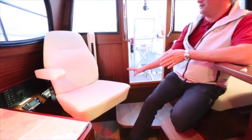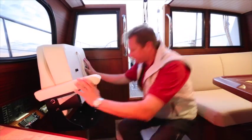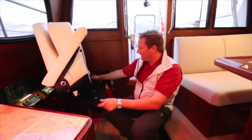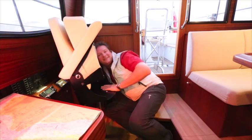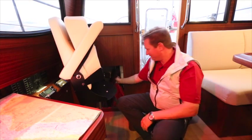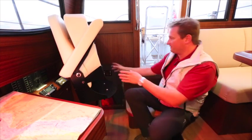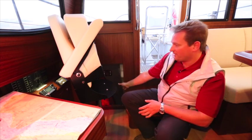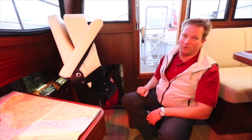Directly at the entrance, behind the nav station, you'll find the oilskin locker. This locker goes all the way in to the hull, and it takes the oilies of at least six to eight crew. You also get your lifejackets, rubber boots, and everything in there — it's right at the entrance so you're not dripping things through the boat. It's heated by the engine and vented on three sides, so everything stays dry and warm.